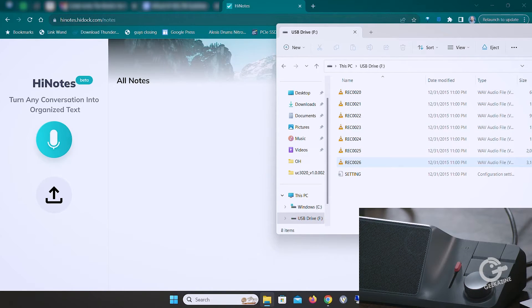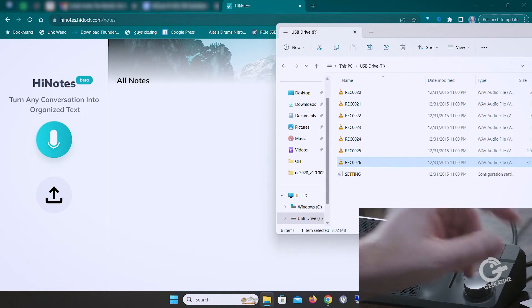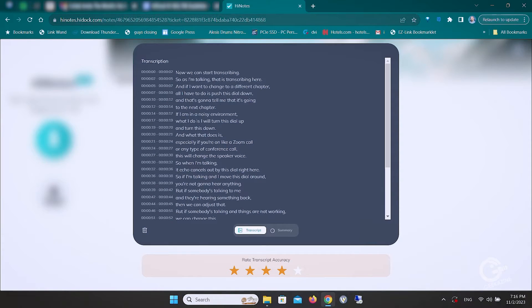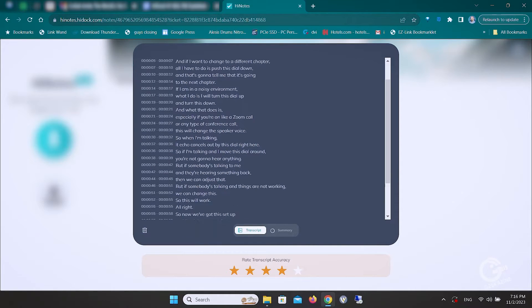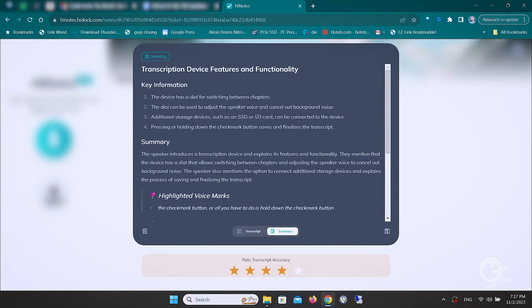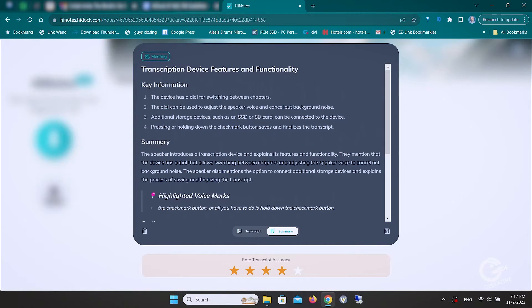The file shows up as a drive on the computer. I'll open it up — I've done a few recordings and they open into an audio file so you can hear the voice. To bring it into the app, just hold and drag. Now there are two parts: first is the transcription itself, which is all timecode-transcribed — great. Then if we go over to summary, it thinks for a second and gives you an idea of what just happened. Key information: the device has a dial for switching between chapters, adjustable speaker voice, and background noise cancellation. You get a full meeting outline and action items, which is awesome.